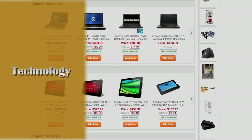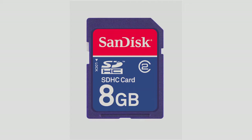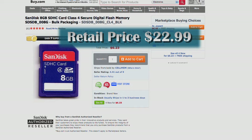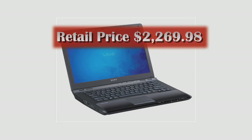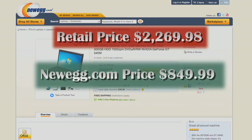You can also save on technology by using sites like newegg.com and buy.com. This 8GB SanDisk SD card on a retail website costs $22.99, while the same SD card on buy.com costs $6.23. A Sony laptop costs over $2,000 on a retail website, but a similar Sony with equal gigabytes costs about $850 on newegg.com.